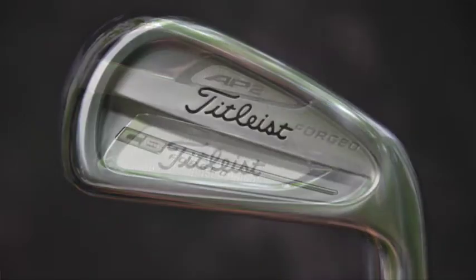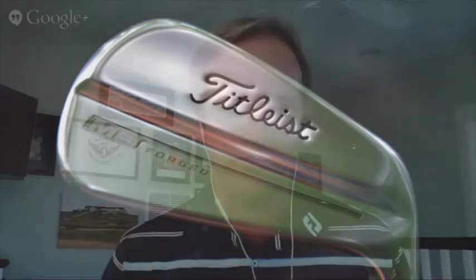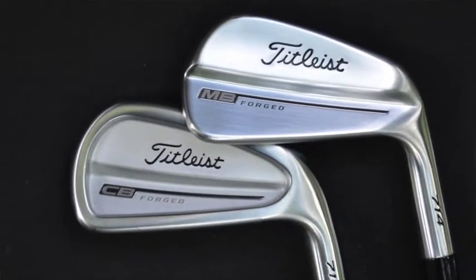I think it's more players looking for clubs that suit their game than a trend. Titleist offers a great product line between our 714 AP2, our 714 CB, and 714 MB, and what it allows all these players to do is get exactly what they're looking for. They can get a clean muscle back blade, which we see a lot of players play — that's probably our number one iron on the PGA Tour. Our second iron on the PGA Tour is the AP2. The CB is a little bit more closer to an MB than it is to an AP2. The AP2 has a lot more built in, and the CB just gives players a little bit more forgiveness than a traditional MB might.